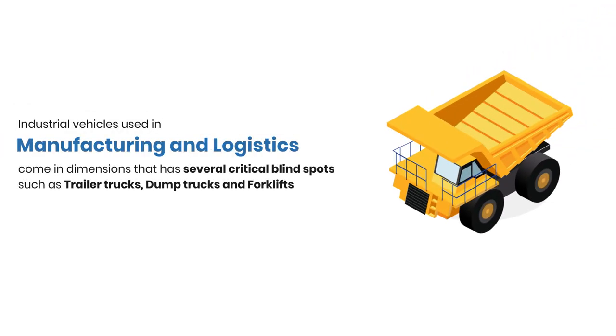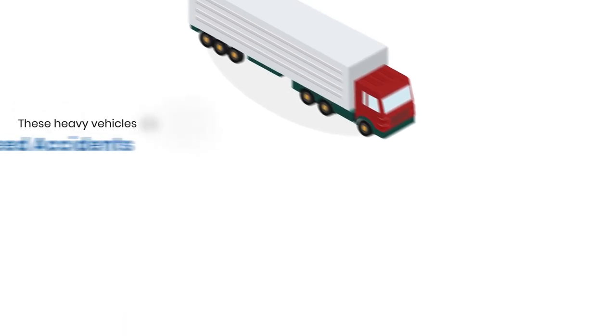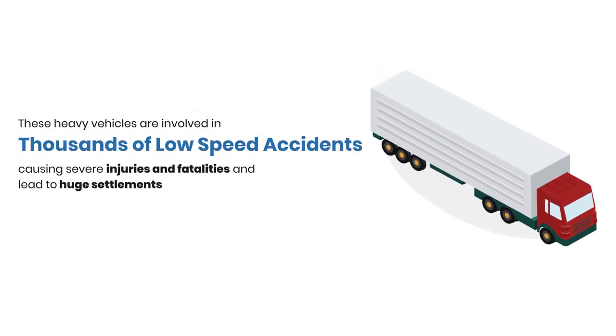Industrial vehicles such as trailer trucks, dump trucks, and forklifts come with critical blind spots that are often the cause for low-speed accidents causing injuries or fatalities that lead to huge settlements.